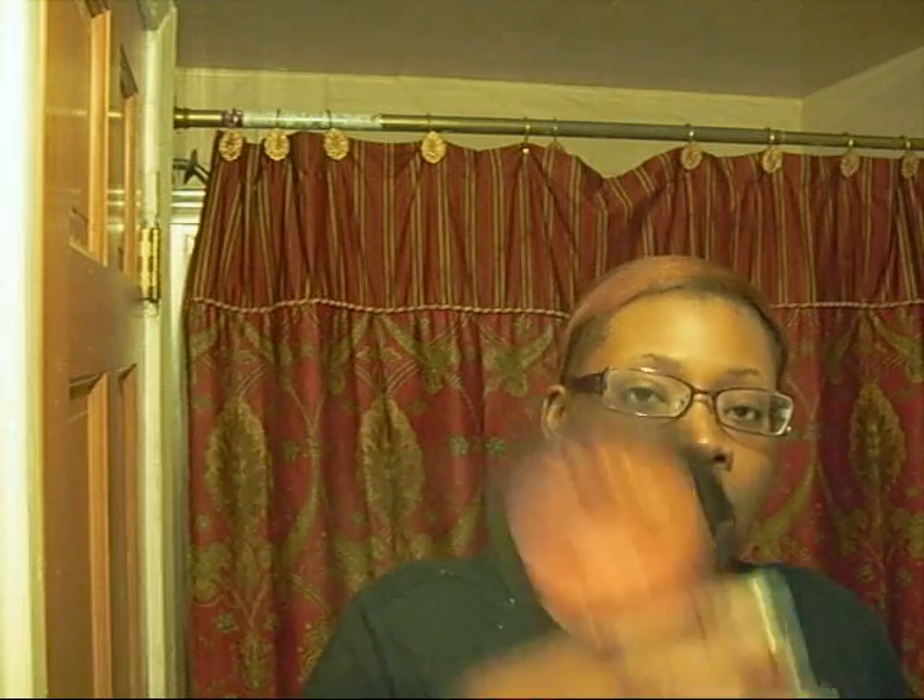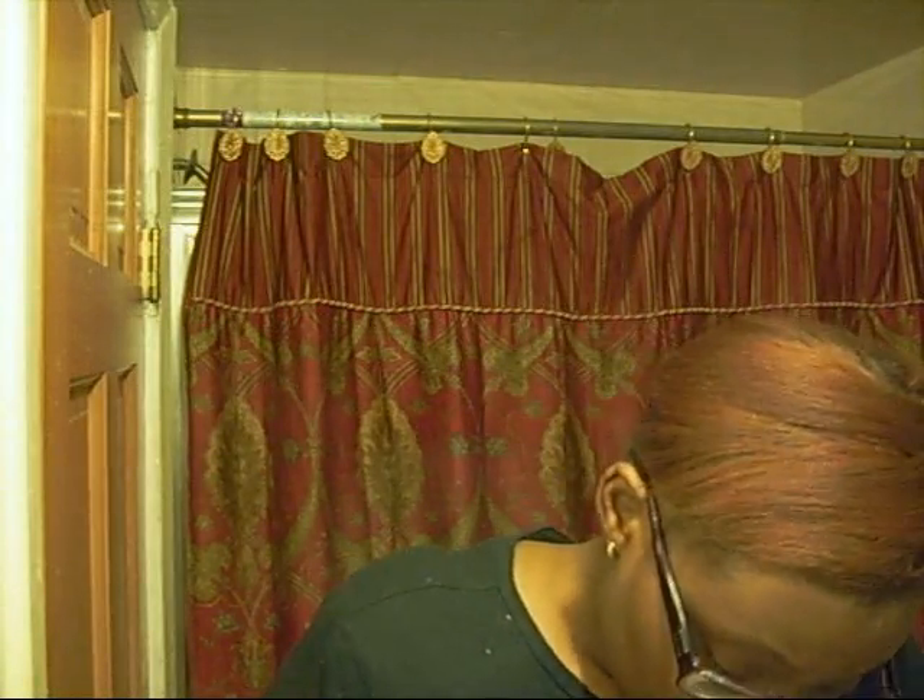I bought Iman's Sheer Finish Bronzing Powder in Actaglow. This is cute — it came with a little sponge but I put the sponge away. This is beautiful. To my women of color, if you're looking for a bronzer-blush combination, this is it right here. I love this stuff. I also bought a Maybelline Ultra Liner, the waterproof kind.